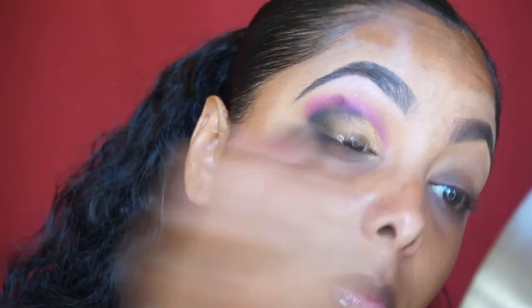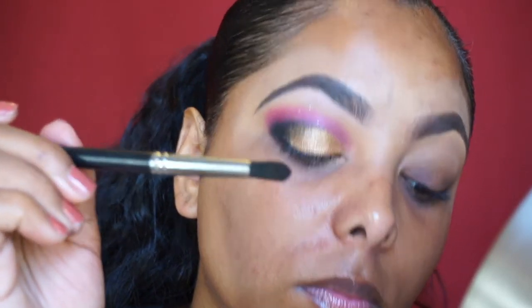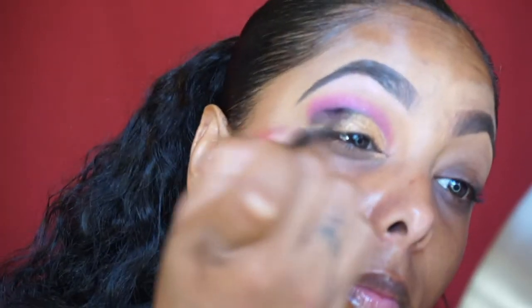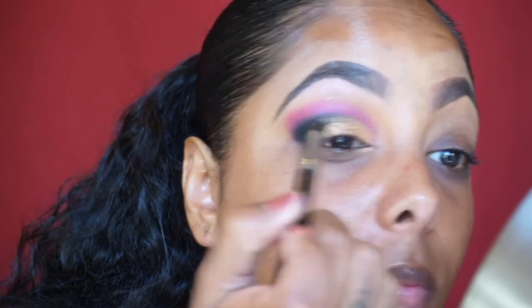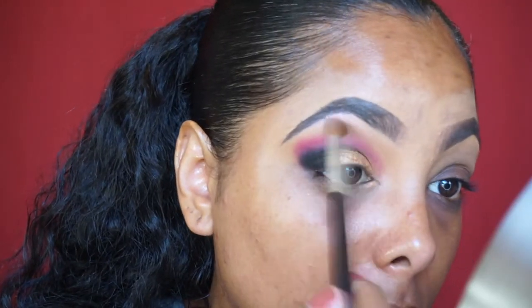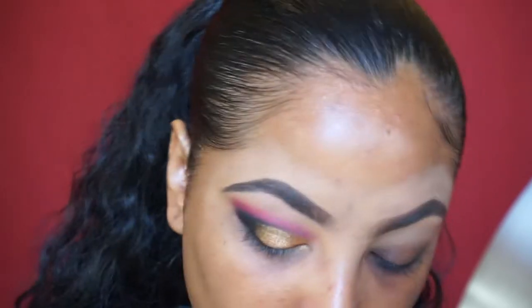Now I'm going back in with some of that Corrupt, just to blend where I put the Caramelized — and that's the type of brush I was using. I'm dragging that black a little bit inward on the lid as well, then going back in with some of that Oatmeal Tan just to blend it all out as the transition color.